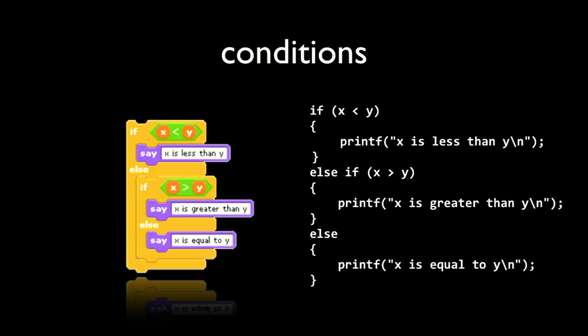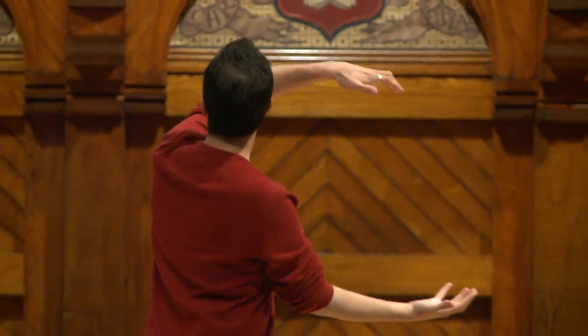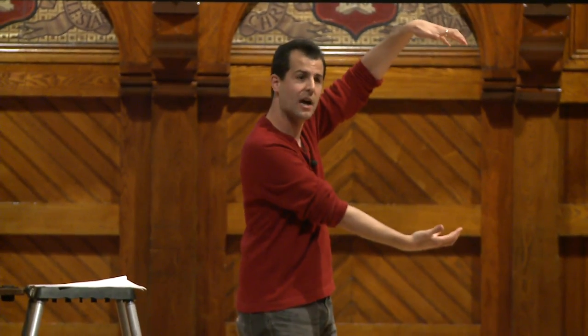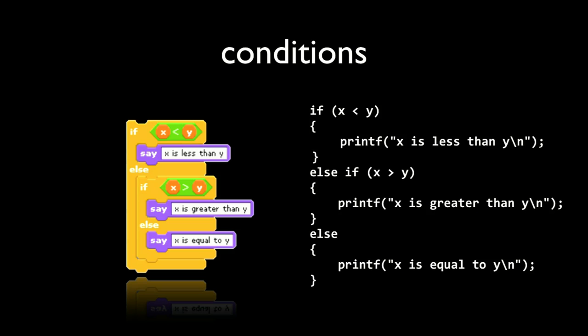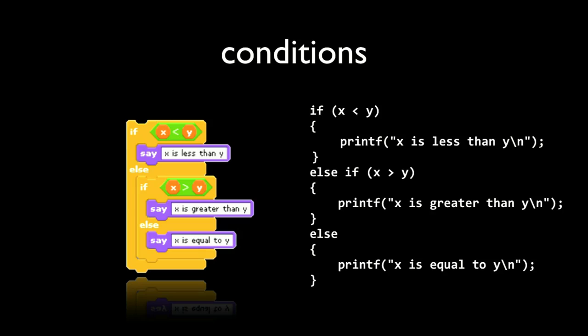For conditions, the Scratch block 'if x is less than y, say so; else if x is greater than y, say so; else say they are equal' translates directly to C. In C: if (x < y) printf("x is less than y"); else if (x > y) printf the same; else print that they are equal. The curly braces in C do the encapsulation — just like the if-block in Scratch grabs the purple block inside of it, curly braces embrace one or more lines of code indented inside them.